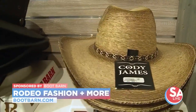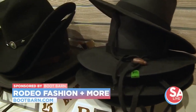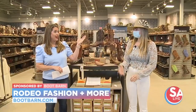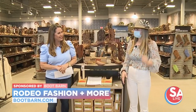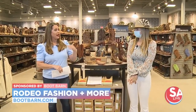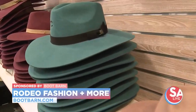We have those in felts and straw hats, and we can even put feathers in them and anything to dress it up how you like. This is a Charlie One Horse, and the feather I'm wearing actually came from here. We can shape it any shape you want, and we can even clean it for you. The flat brim is a very trendy style right now.